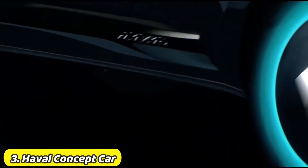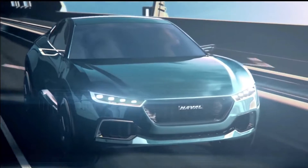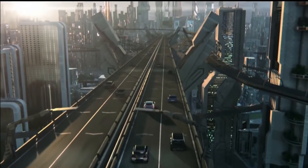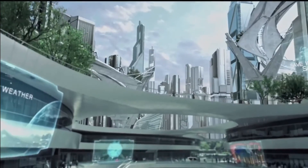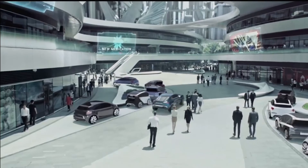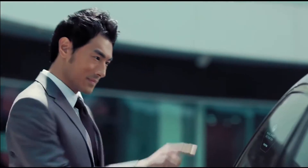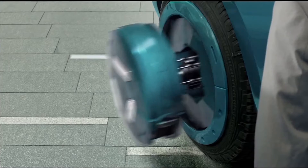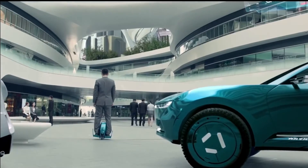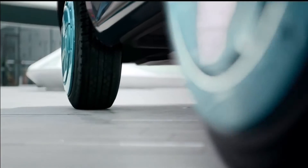Haval Concept Car. The Haval Concept Car, positioned as a global intelligent SUV in the new era and named Haval Vision 2025, made its global debut at the Shanghai International Automobile Industry Exhibition. In the future, cars will become one of the important mobility partners of people. Haval Vision 2025 is built on four world-leading concepts: hypersensory visual design, autonomous interaction, full-scene ecological service, and intelligent driving assistance, and will be equipped with multi-dimensional intelligent networking scene application technology.